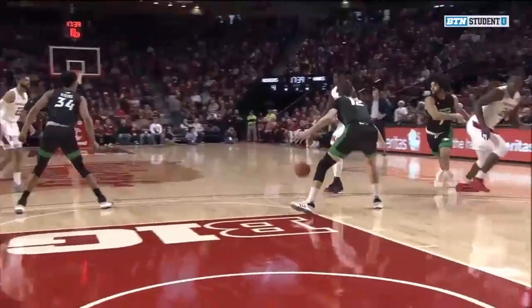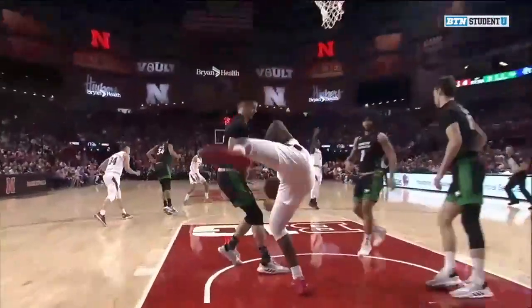14:45 to go here in the opening half. It's the Fighting Hawks 10, the Huskers 8. We'll be right back here on BTN Student U.